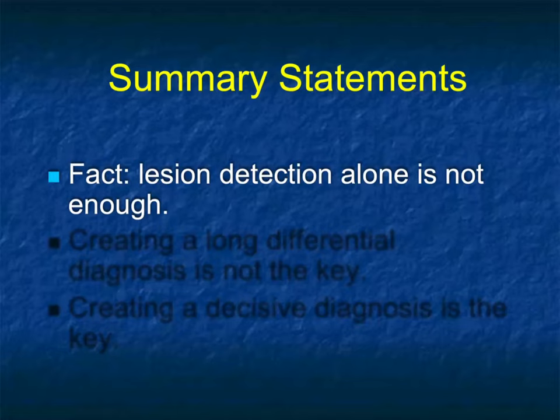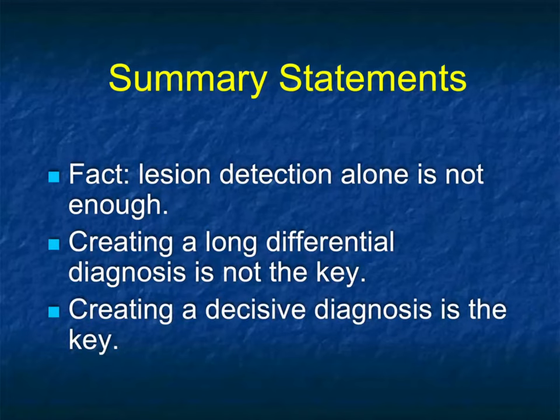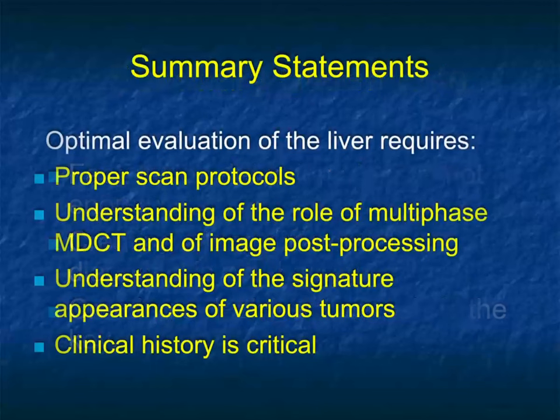Lesion detection alone is not enough — we need to be more specific, recognizing that further evaluation with biopsy or MRI may be necessary. Having a long differential diagnosis list is not helpful for the referring doctor. We don't want to give one answer if we don't know, and it's important to say we're uncertain — as in those cases of spontaneous bleed where it was hard to tell hepatoma from hepatic adenoma. Creating a differential and helping with management decisions is important.